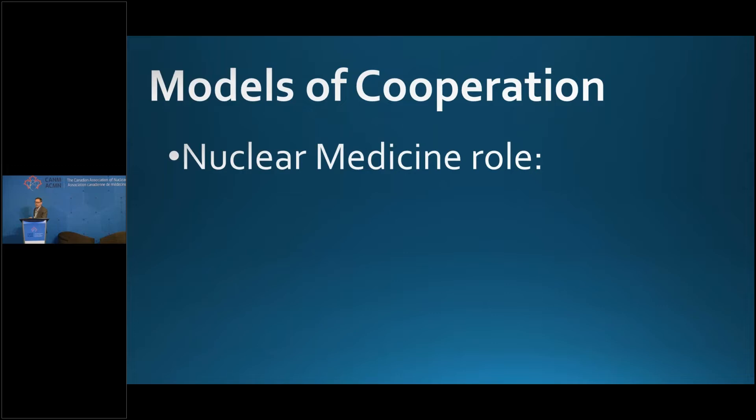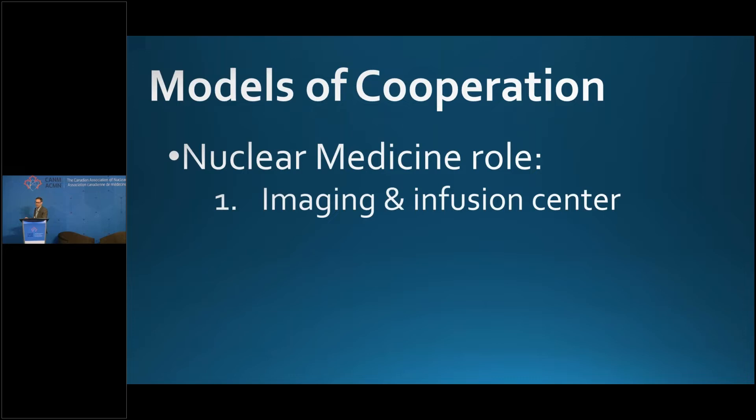There are different models of cooperation in nuclear medicine and medical oncology. I've seen three different roles for nuclear medicine. In some places, nuclear medicine is really an imaging and infusion center: the patient gets sent in, the scan is done, the report comes out, the drug gets given. In other centers, nuclear medicine effectively acts as medical oncology — seeing patients in clinic, doing physical exams, ordering CBCs, labs, and ancillary imaging, and following patients longitudinally.